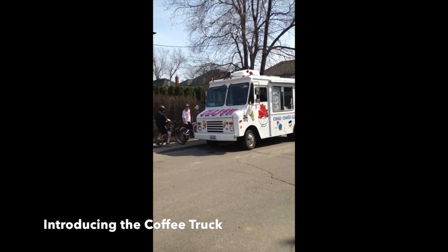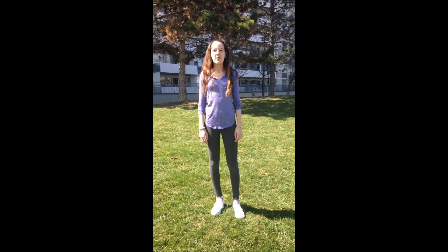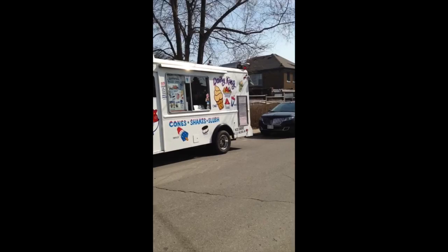Introducing the coffee truck — winter's alternative to the popular ice cream truck. It's the perfect solution to satisfy your wintertime food craving. We have all kinds of things to warm you up on a cold day.